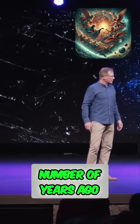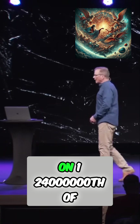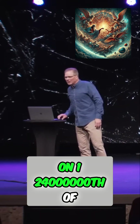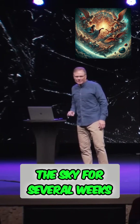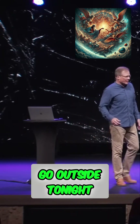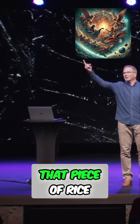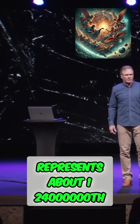A number of years ago, they trained the Hubble Space Telescope on 1/24 millionth of the sky for several weeks. Go outside tonight, put a piece of rice on the end of your finger, hold it up at arm's length — that piece of rice represents about 1/24 millionth of the sky.